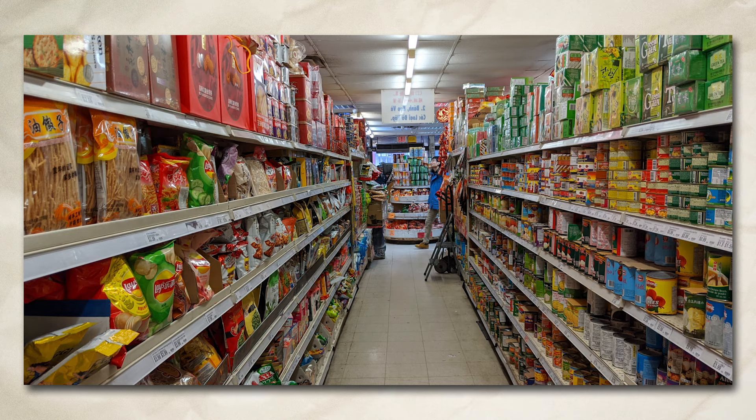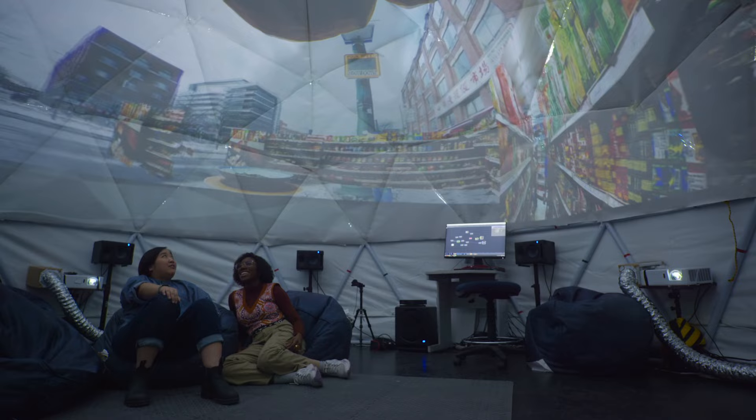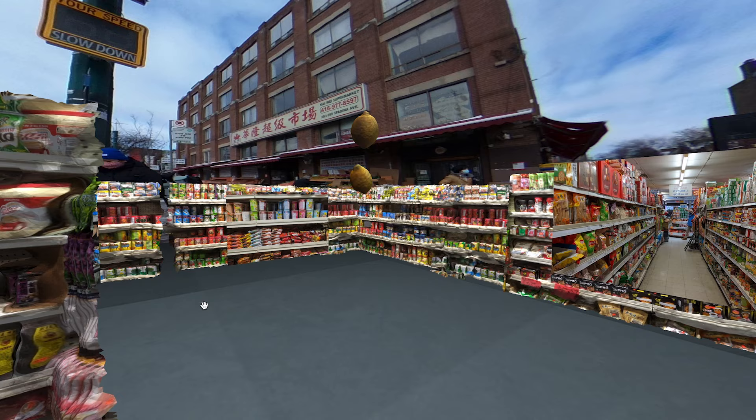I'm seeing some shelves and — are those lemons? Yeah, the lemons. From all angles! From all angles.